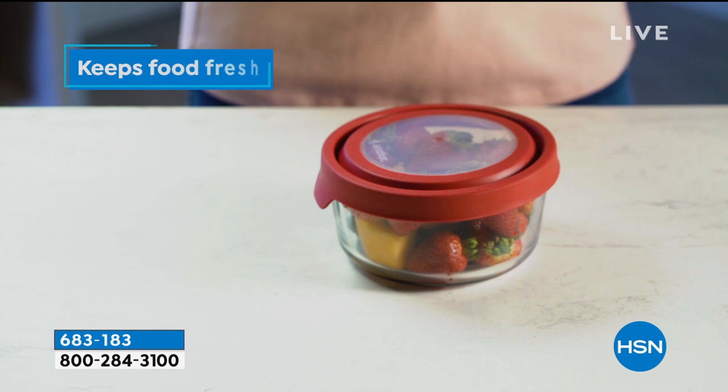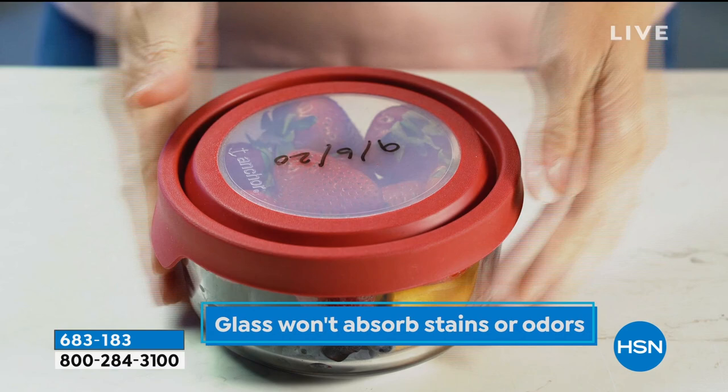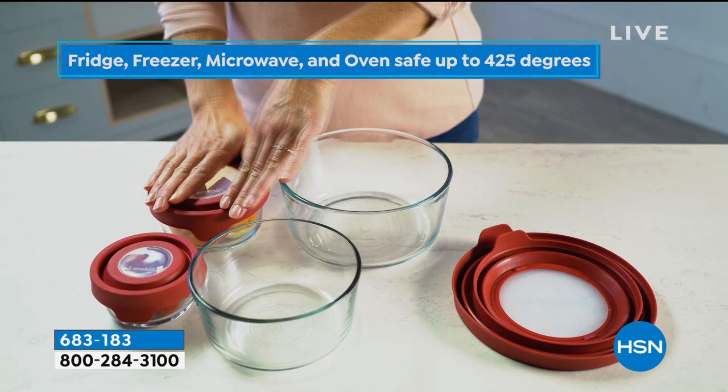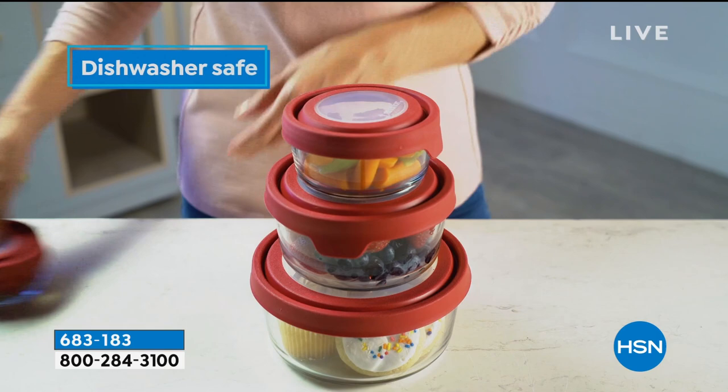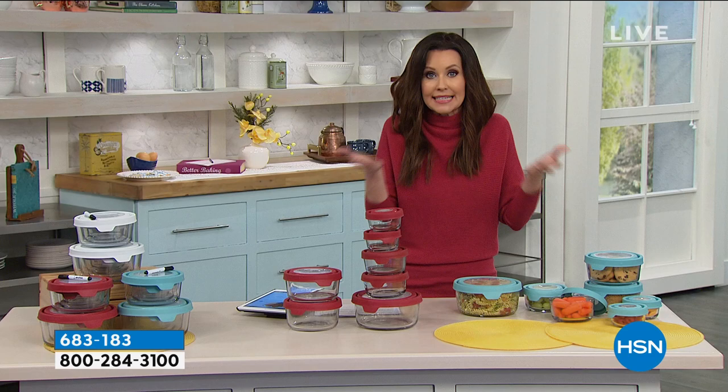After Thanksgiving, I would have to pull every single piece of leftover ware out of the fridge to figure out which one was the stuffing. Which one is the stuffing? I don't know, I can't see it. With Anchor Hocking, you can see it right in your fridge and it looks beautiful as well.